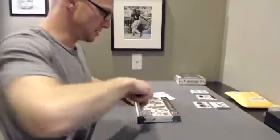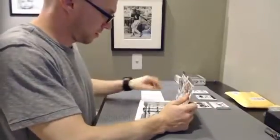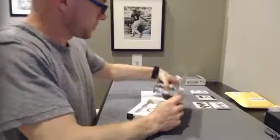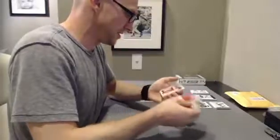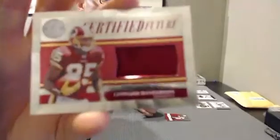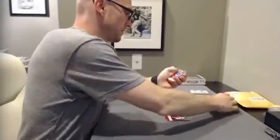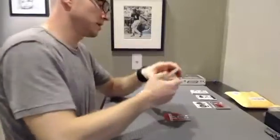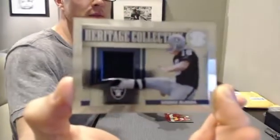We'll do Totally Certified, I guess. First hit is Leonard Hakerson, Certified Futures for the Redskins. That's to $4.99. Heritage Collection — George Blanda for the Raiders. The Raiders are out, that'll be a random — kicker random.